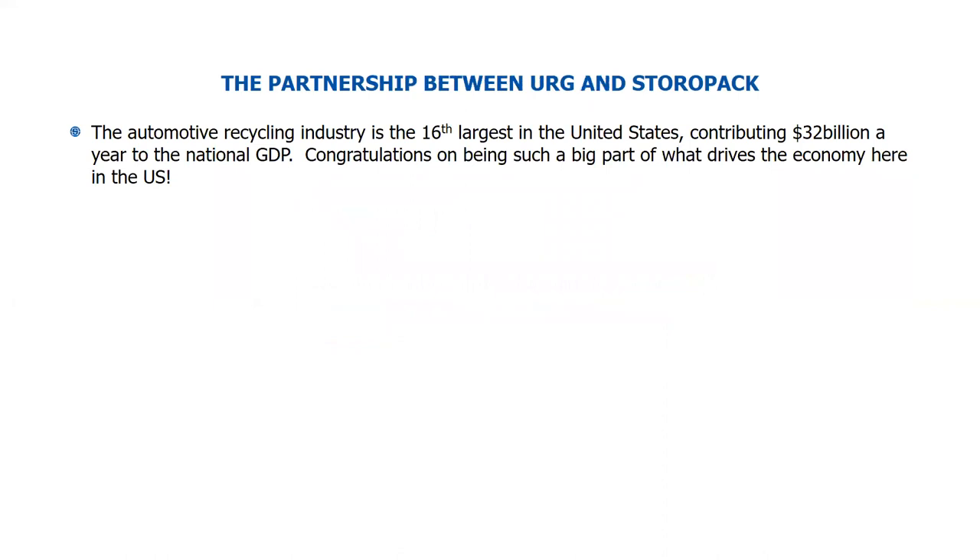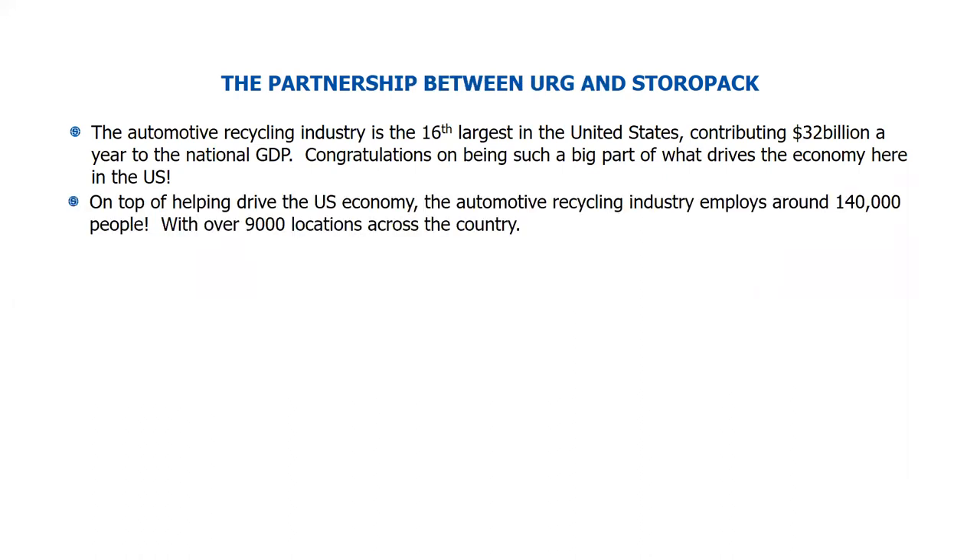As we get into the partnership between URG and Storopac, just a couple of points about the industry as a whole. The automotive recycling industry is the 16th largest in the U.S., contributing about $32 billion a year to the national GDP — which is incredible. The industry employs around 140,000 people with over 9,000 locations across the country. So who wouldn't want to partner with this industry? You have a massive footprint and do a great deal of business.